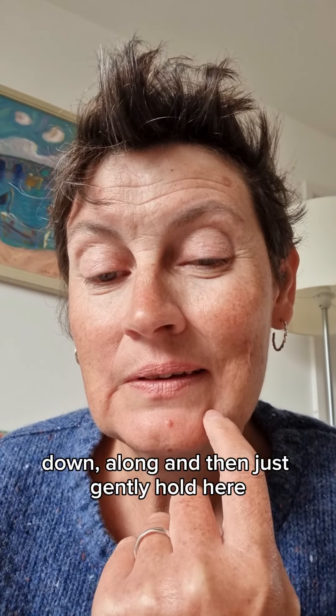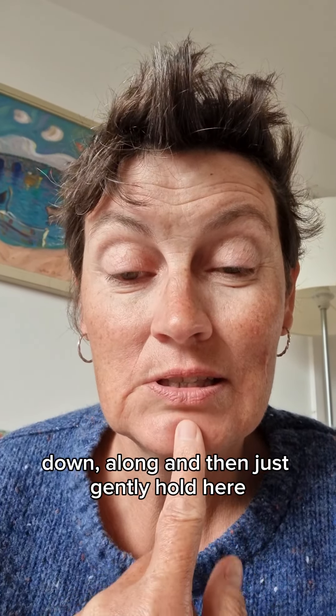You're going up, around, down, along, and then just gently hold here.